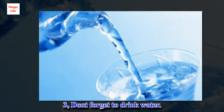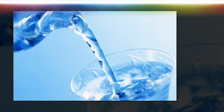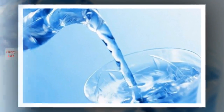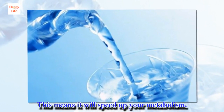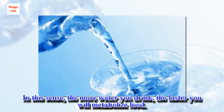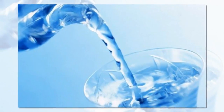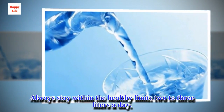Tip 3: Don't forget to drink water. Water fills your stomach but doesn't contain anything that slows your digestion. This means it will speed up your metabolism. The more water you drink, the faster you will metabolize food. Always stay within the healthy limit of 2 to 3 liters a day.